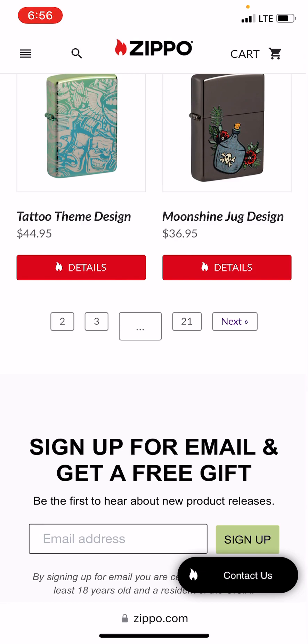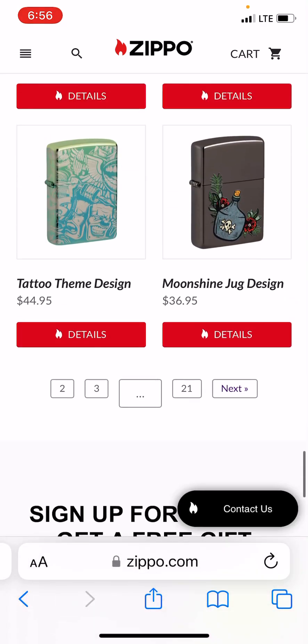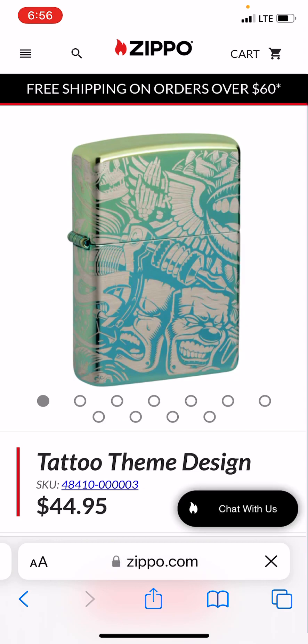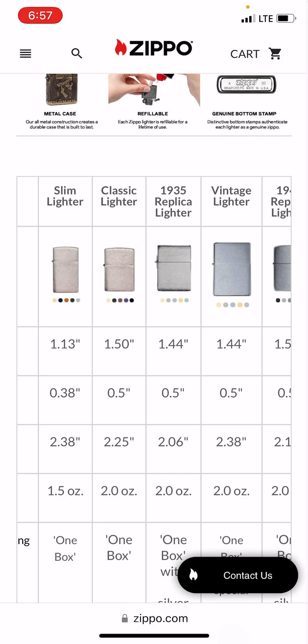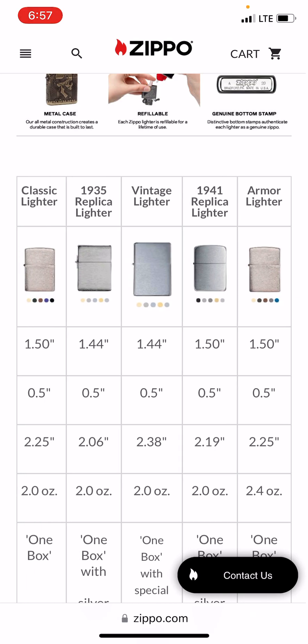He didn't know exactly what he wanted, but he wanted to look at lighters. I told him: use the search engine, use the magnifying glass. He was full of questions, so I said just click on any lighter and scroll down. Zippo kind of tells you what's collectible right there: slim lighter, classic, 35 replica — I have one, mine's a Windy — then a vintage lighter, then the 1941 replica.